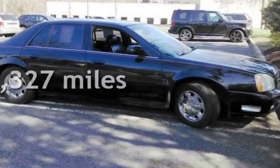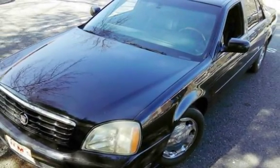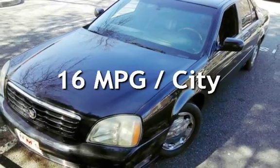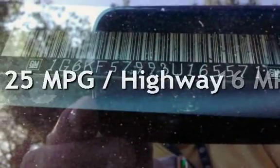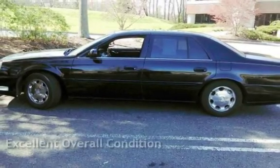This Cadillac has less than 112,000 miles on the odometer. Estimated fuel economy for this vehicle is 16 miles per gallon in the city, and 25 miles per gallon on the highway. This vehicle is in excellent overall condition.